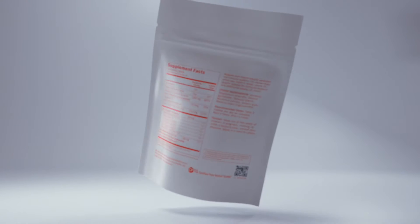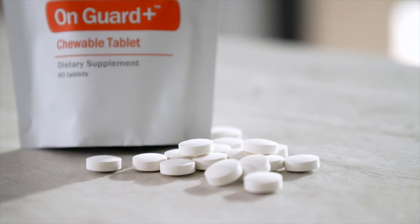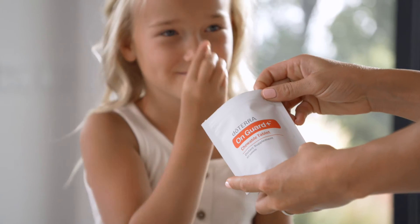Say hello to the newest member of the OnGuard family, doTERRA OnGuard chewable tablets. For serious immune support, simply pop a sugar-free chewable tablet in your mouth.